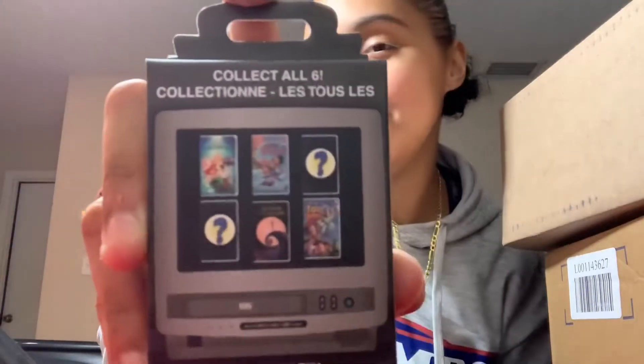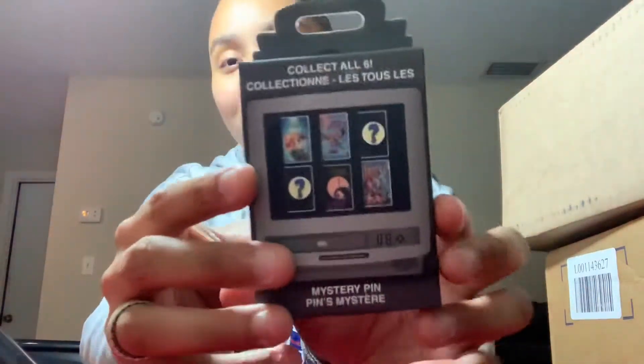Hello! I am doing my first mystery pin unboxing for the Disney VHS. You can collect all six. I really want Lilo and Stitch really bad.